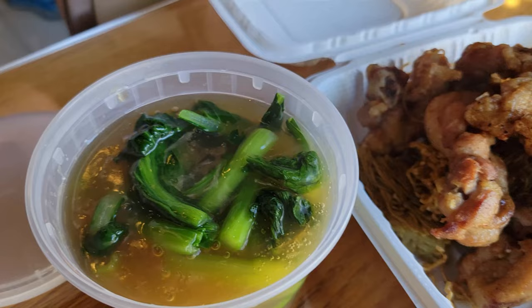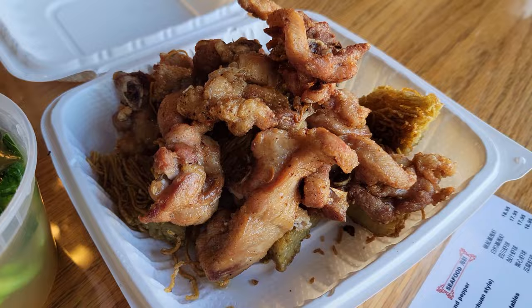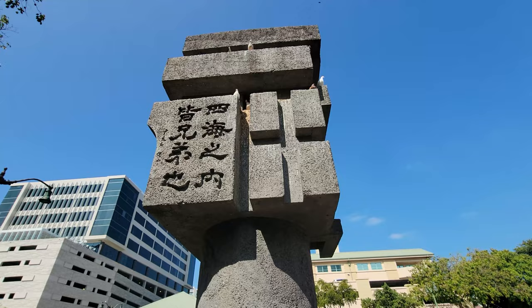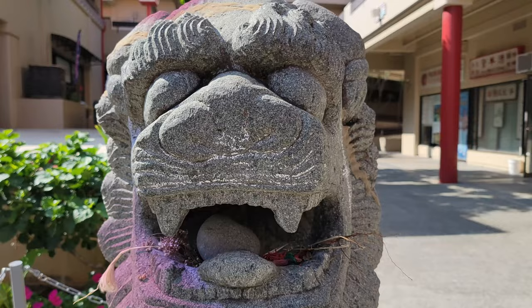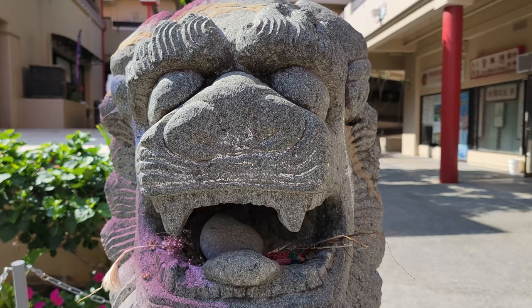I just placed my order and we're waiting for the food right now. We got our food from Li Hou Fuk, so let's find a place to sit down and eat. I'm going to eat at the pavilion at the Chinese Cultural Plaza right here.